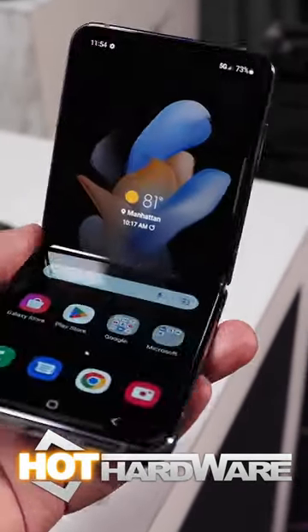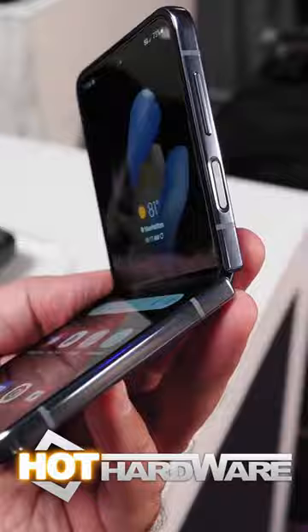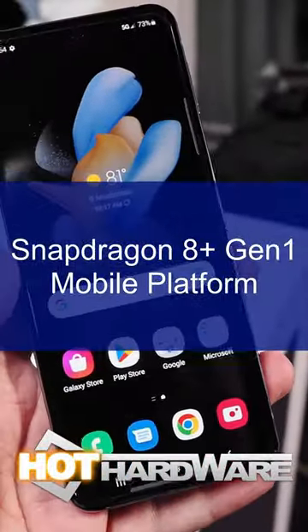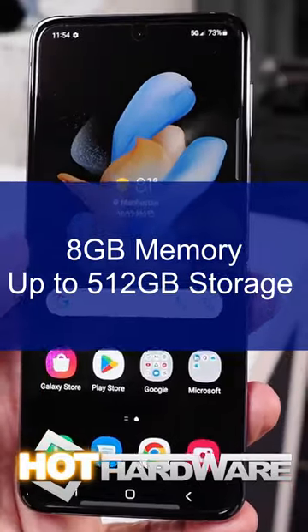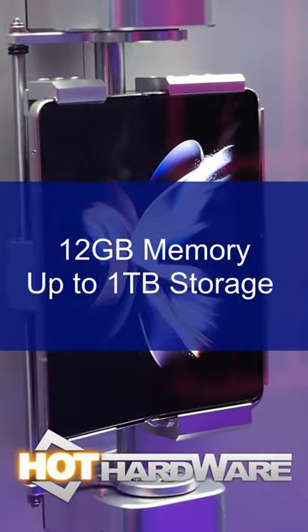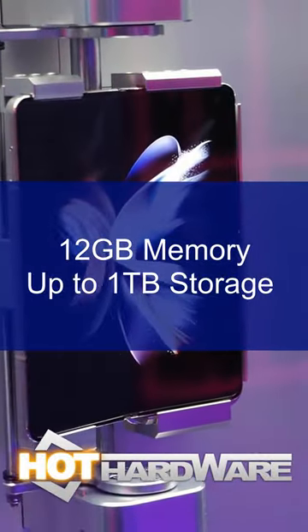The Flip 4 and Fold 4 are both getting extreme performance upgrades thanks to Qualcomm's Snapdragon 8 Plus Gen 1 mobile platform. The Flip will get 8GB of memory and up to 512GB of internal storage, while the Fold 4 will get 12GB and up to 1TB of storage.